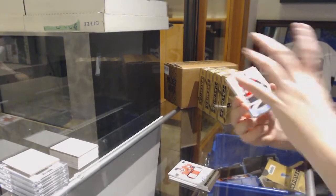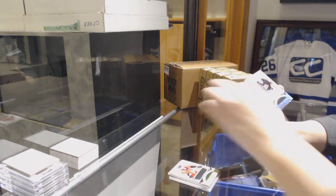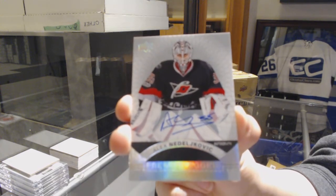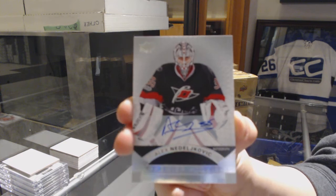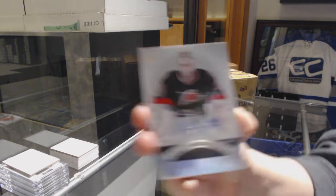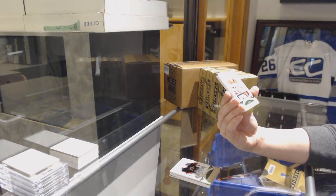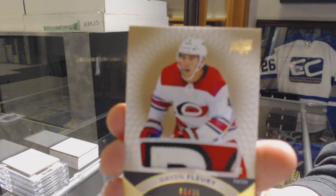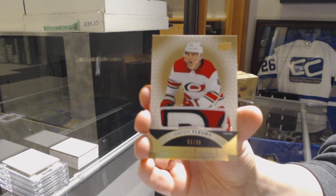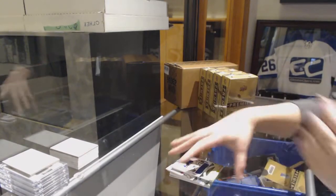We've got an Eric Carlson jersey for the Ottawa Senators. Rookie Otto for the Carolina Hurricanes, Alex Nedeljovic. We've got number 236, base rookie patch for the Carolina Hurricanes, Hayden Fleury. And a jersey of Billy Huso for the Blues.